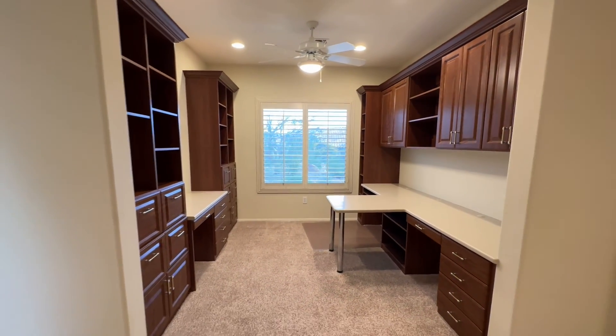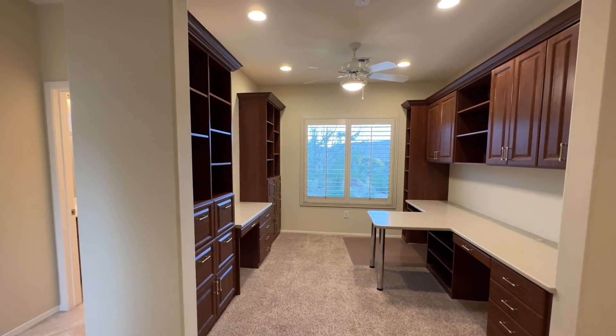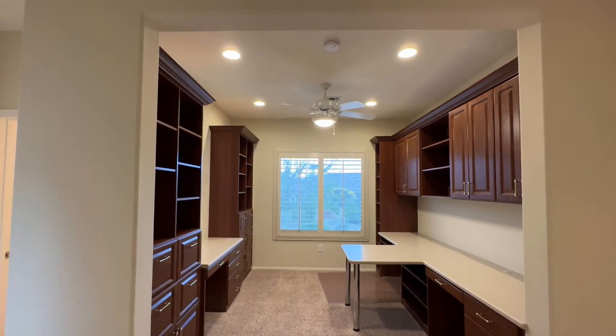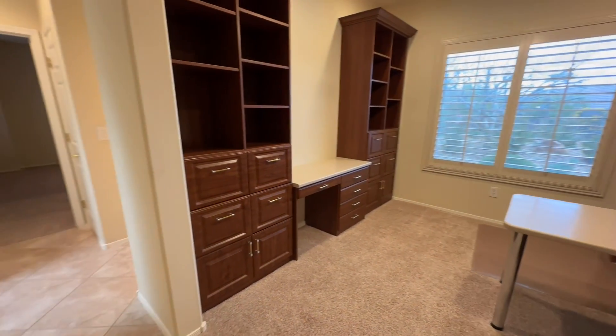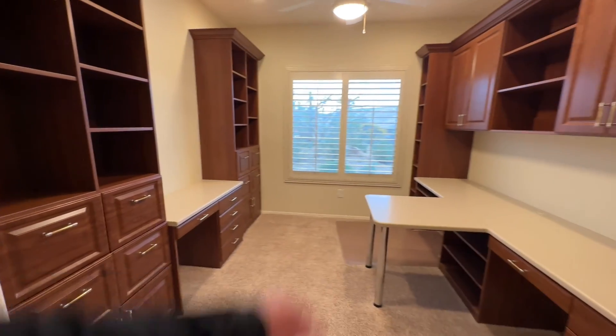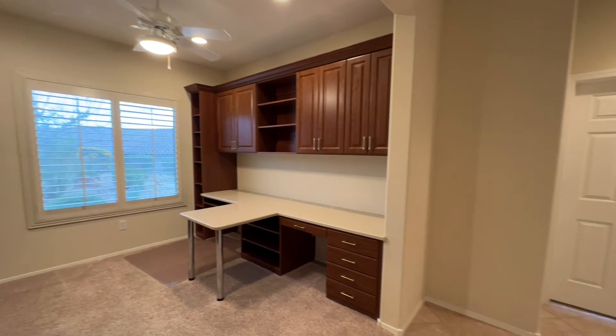I guess you could turn this into a bedroom if you really needed to — if you have a lot of grandkids or whatnot. But it's a nice office space; you can make it a playroom. All the built-ins. This is nice — wow. I mean, you have a little desk over here. You could put two desks here. Really nicely done.